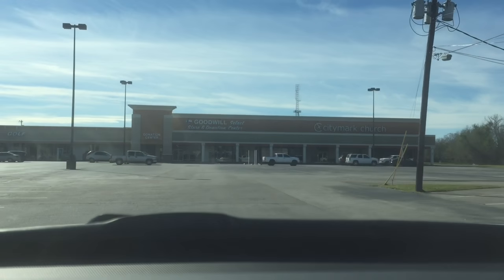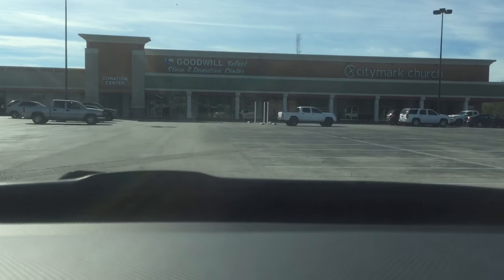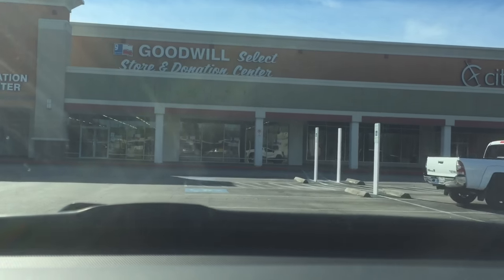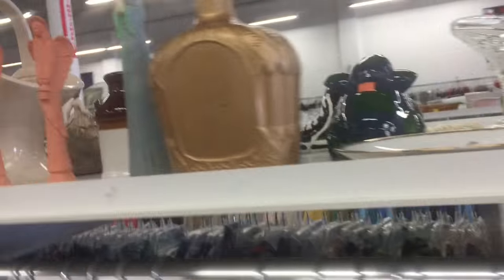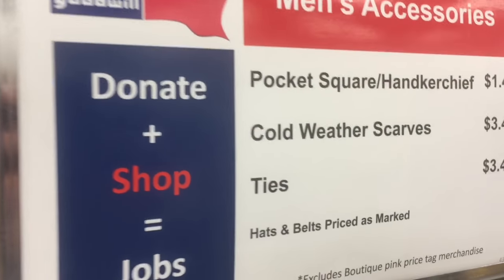And finally made it to Goodwill. This Goodwill is my honey hole — it's about two miles from my house, and it's just right by the post office, so I'm here almost every day. The point I'm going to be showing you — of course it's about three miles from my house.